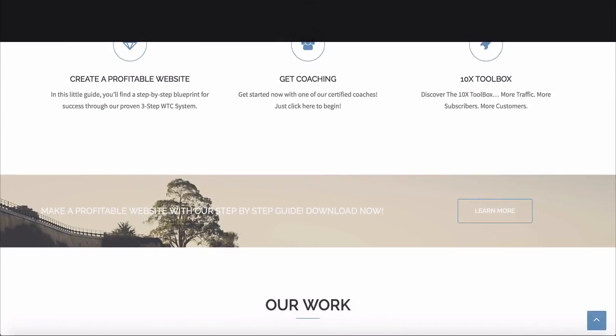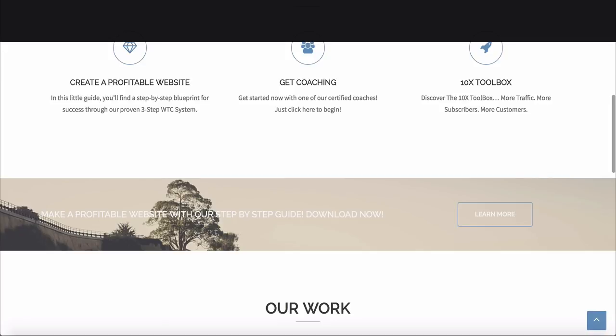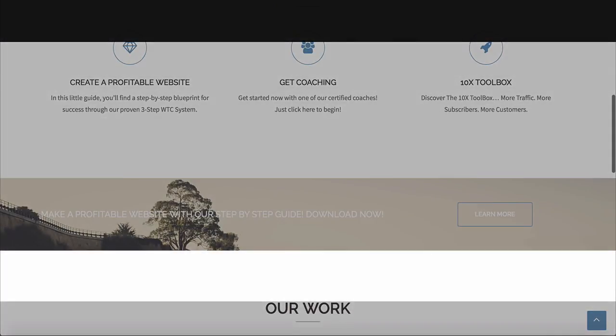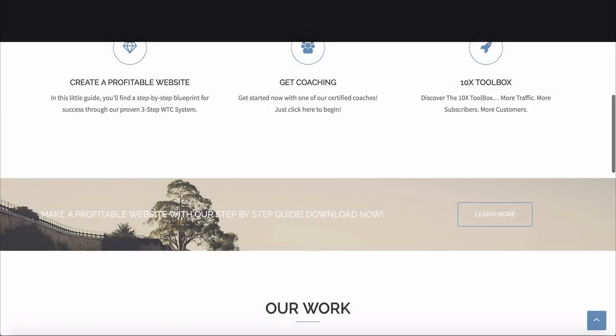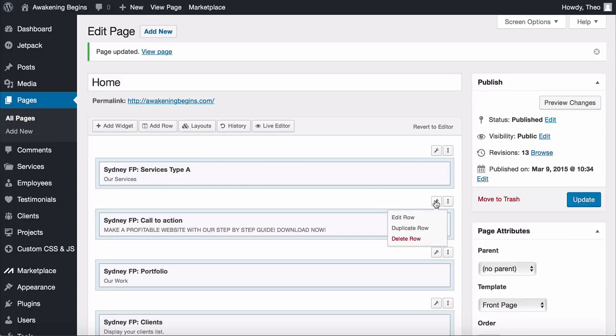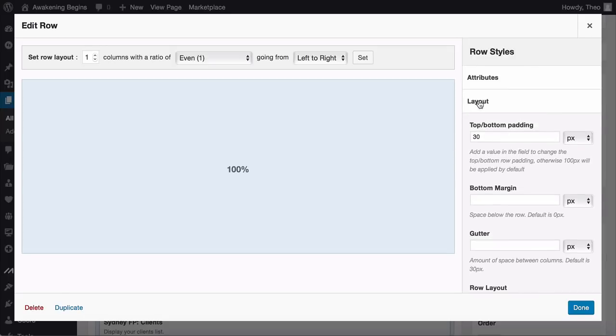You might notice that in between each section there's space — we call that padding. It's important to get the padding right so all sections fit together nicely and look coherent. Edit the padding by hovering over the spanner above the row, clicking Edit, then Layout, and then setting the top/bottom padding. For this call to action I'm going to put 30 — the default is 100 pixels, so we're reducing it.